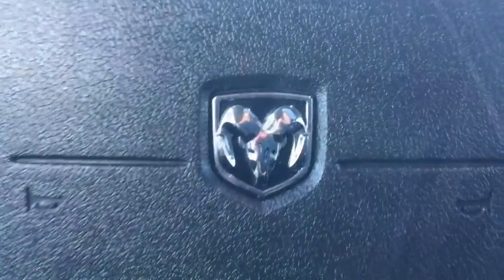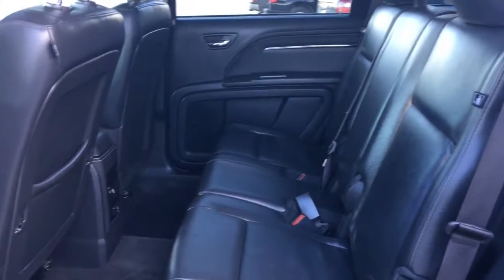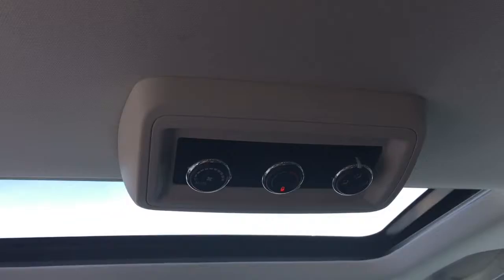You have that nice black leather seating throughout this vehicle. Pockets in the back of the driver's seat here. If we look up to the ceiling, you have your rear climate controls.